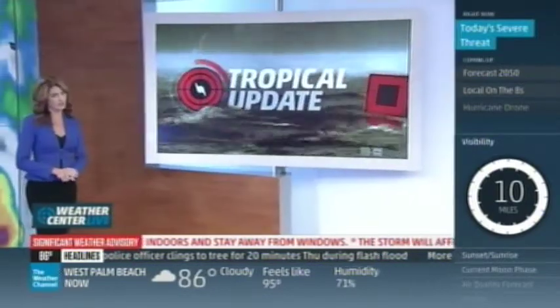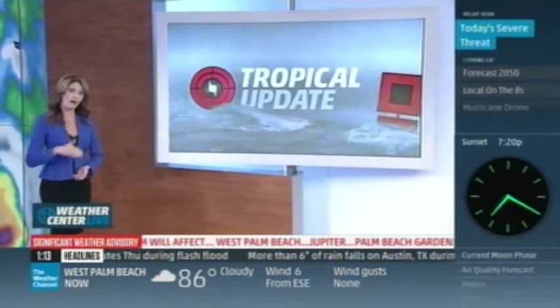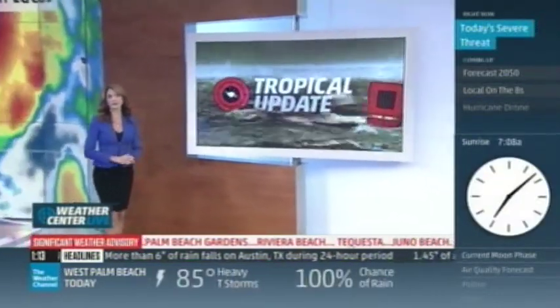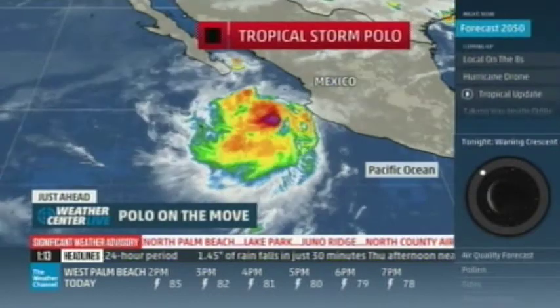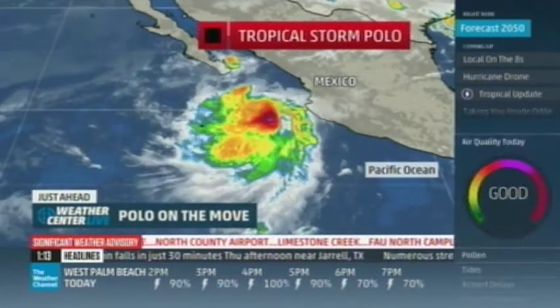It looked a few days ago like Polo was winding up for another direct hit on Cabo San Lucas. Now its track has adjusted a little to the west, but Cabo should still be expecting some impacts and is not completely out of the woods yet — the storm is still awfully close to the southern peninsula.